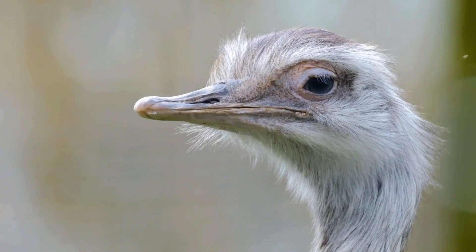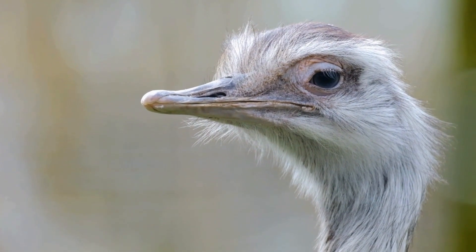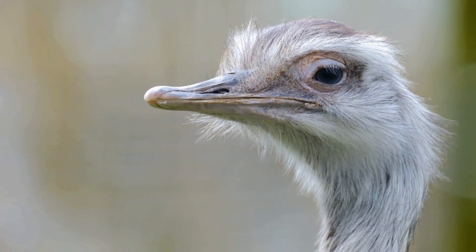Here is an animal joke you may like: Why don't ostriches like fast food? Because they can't catch it. If you like the video, please consider subscribing.